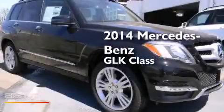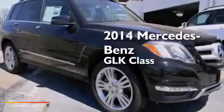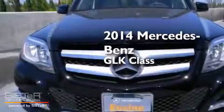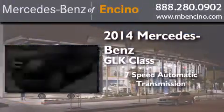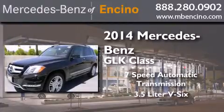This is a brand new 2014 Mercedes-Benz GLK class. This crossover has a seven speed automatic transmission and a 3.5 liter V6.